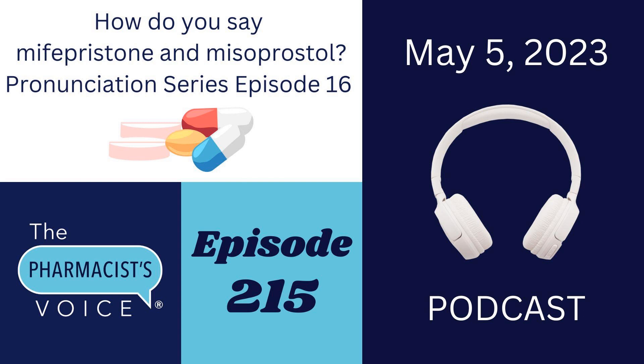How did I know how to say Mifepristone and Misoprostol? First of all, both drug names are generic, and generic drug names you're going to find in the USP Dictionary Online. It is a subscription-based online reference, and it is my favorite reference for generic or non-proprietary drug names.